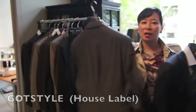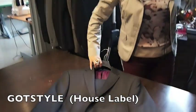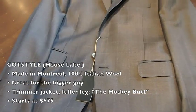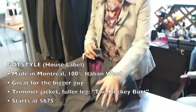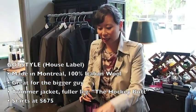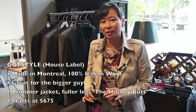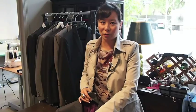Next up is our Gotts style house brand. This brand is made in Montreal — third generation suit manufacturer — all 100% Italian wool, and again half canvas construction. This is great for the hockey-butt guys, so if you have a fuller seat and a fuller thigh and want to do the modern cut suit but can't, this is a perfect alternative for you. It retails for $695. You get the trimmer jacket but a much fuller leg.